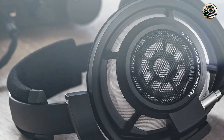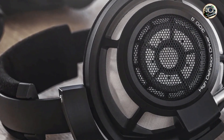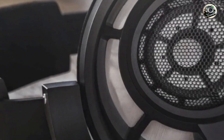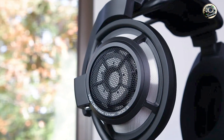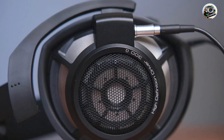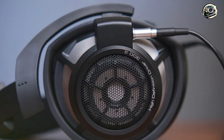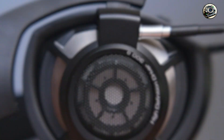Benefits and usage: experience your music like never before with the HD800 and HD800S's natural sound signature, which faithfully reproduces every nuance and subtlety in your mix. Whether you're fine-tuning EQs or balancing levels, these headphones offer unparalleled accuracy and detail, allowing you to make informed decisions with confidence.